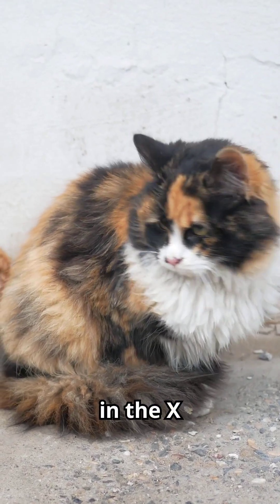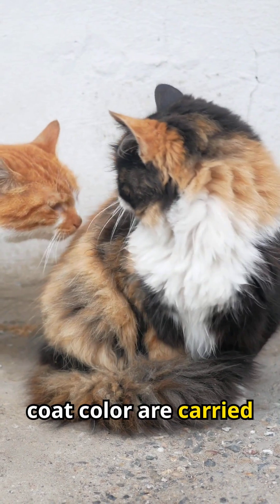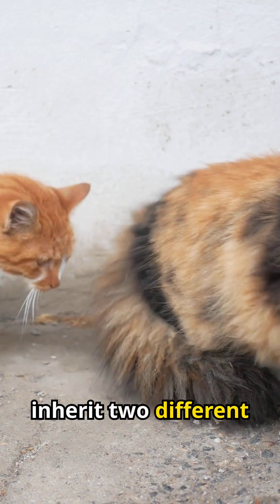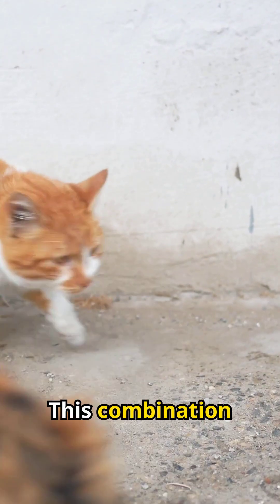The secret lies in the X chromosome. The genes responsible for a cat's coat colour are carried on the X chromosome. Female cats have two X chromosomes, meaning they can inherit two different coat colour genes, like black and orange. This combination creates the distinctive calico pattern.